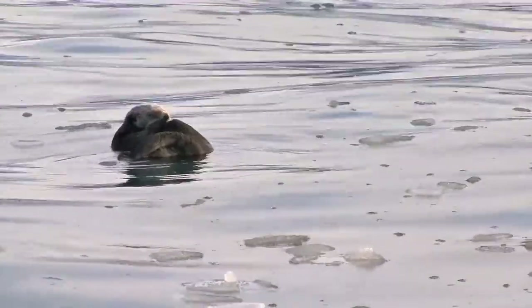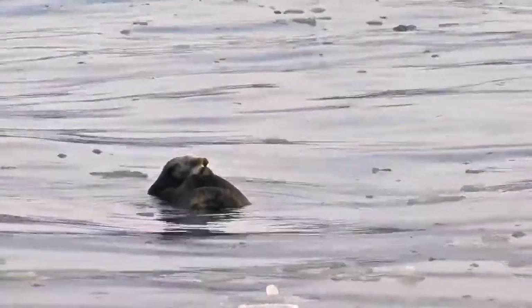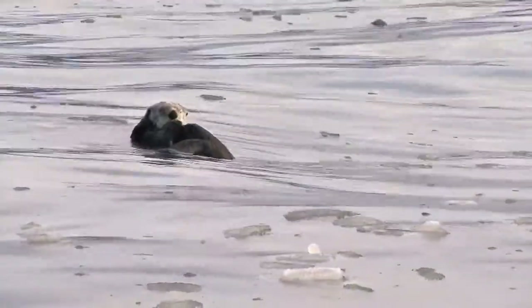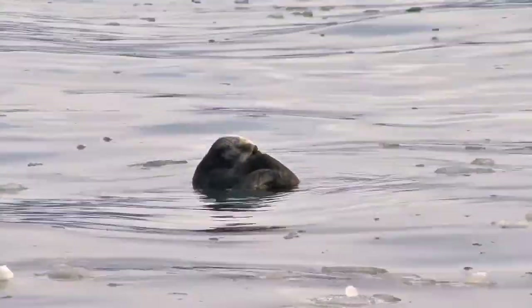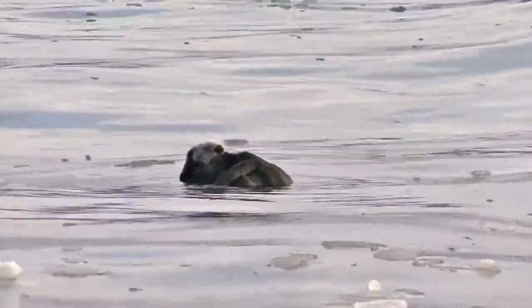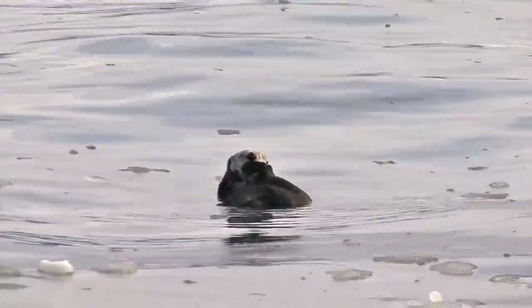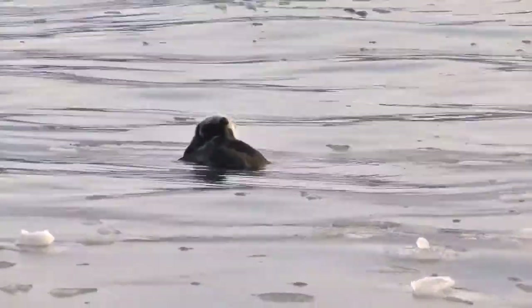Along with endless grooming of their fur, sea otters often gather a rock with the shellfish they collect. They use the rock to crack open the shell, allowing them to eat the soft inside of the shellfish. Sea otters are distinct from river otters.